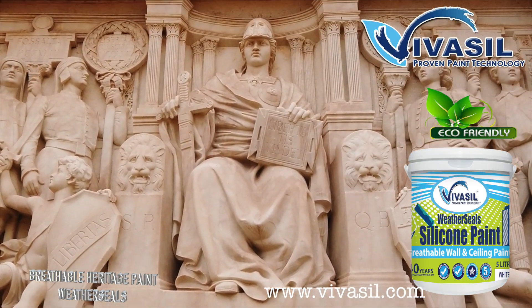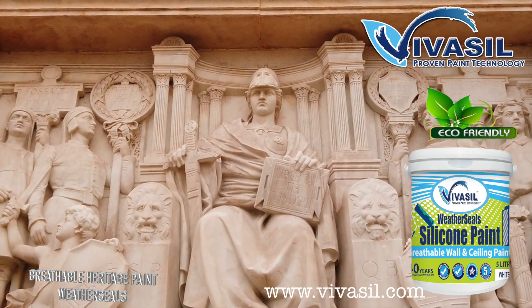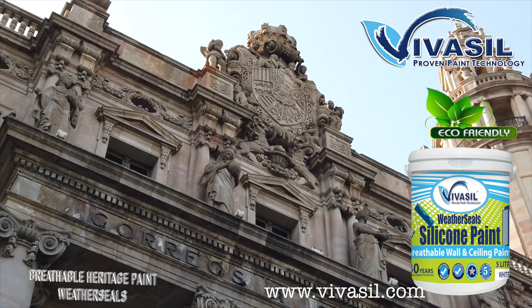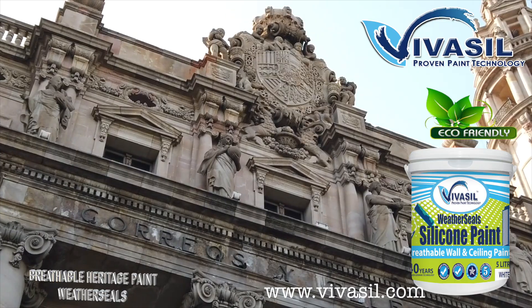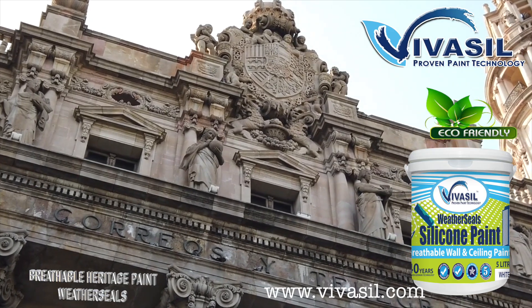Vivisil Paints Malaysia produces high-quality breathable mineral-based wall paint for exterior and interior lime wash walls and heritage buildings, with high durability of up to 10 years. It takes the form of mineral silicone paint, which is a breathable masonry paint made from natural pigment, mineral binders, and eco-friendly raw materials with minimal binders.